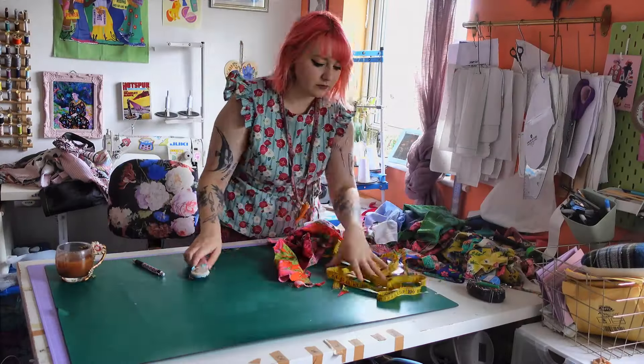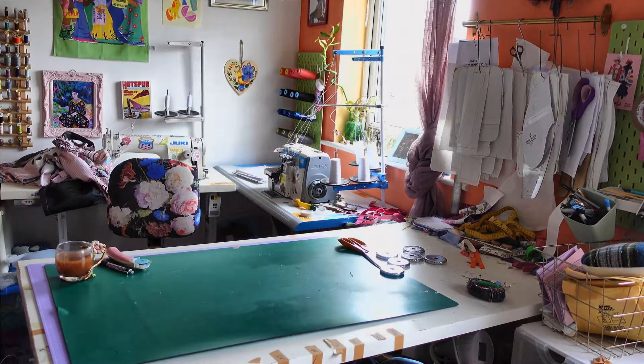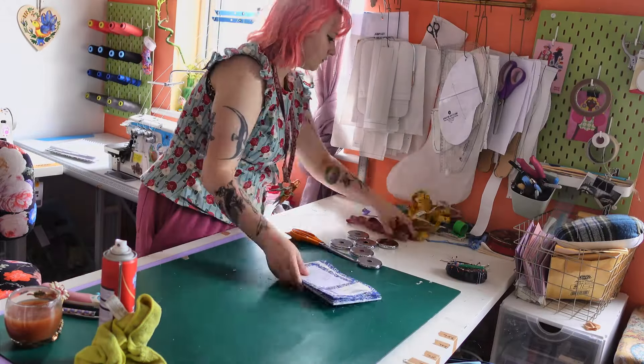Actually, the first thing I need to do is tidy my pattern table because I've got scraps from a dress I've literally just finished, and I can't work unless everything's tidy.